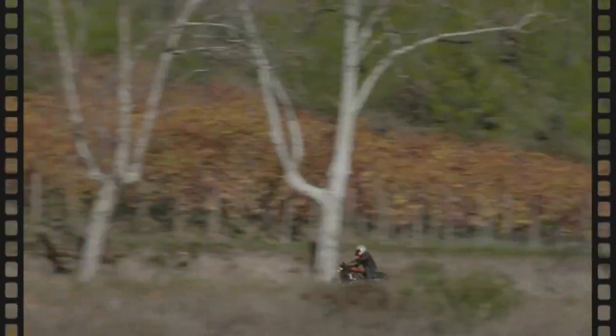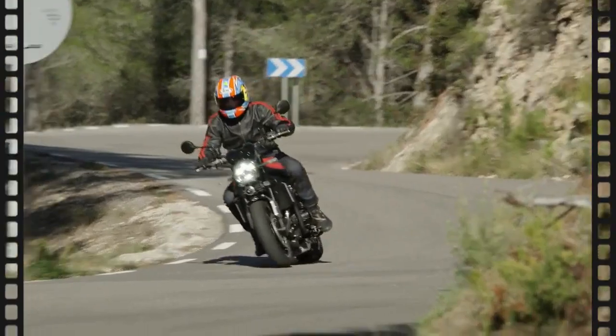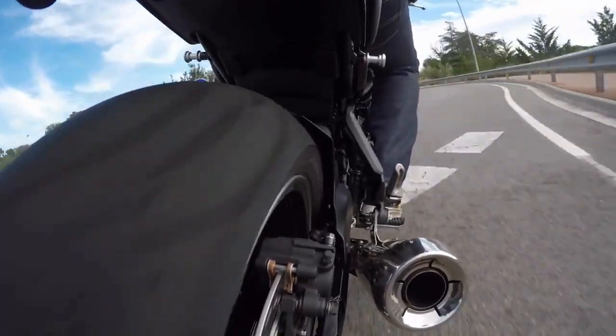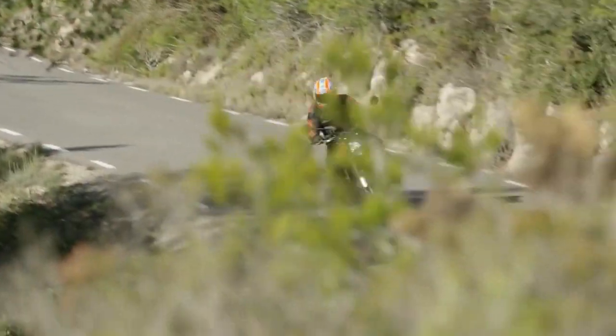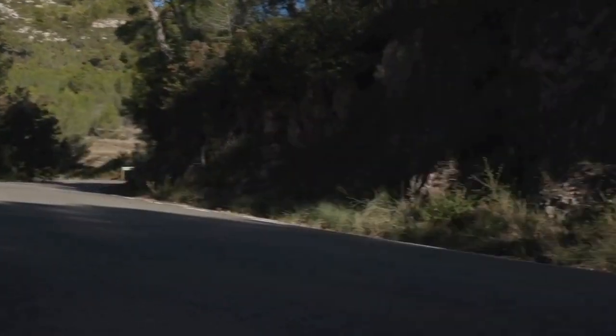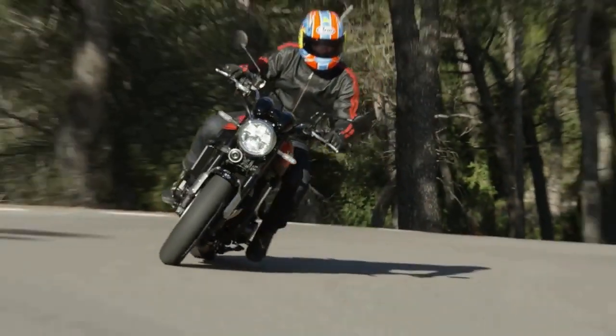That changed today at the New York City International Motorcycle Show, where the America-specific 2018 Kawasaki Z900RS was launched. It follows the retro craze of motorcycles such as the Triumph Street Cup, BMW R9T, and the CB1100X.